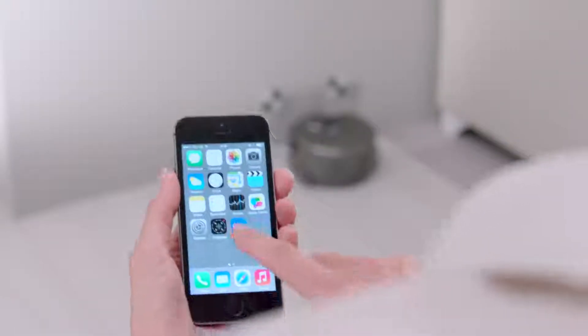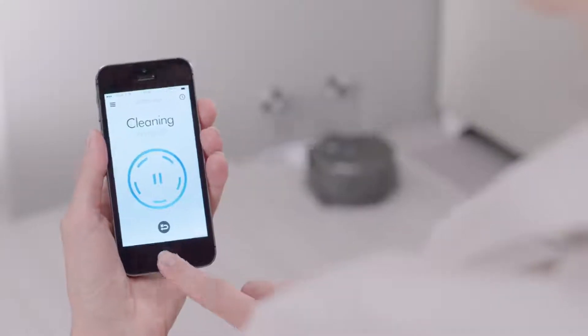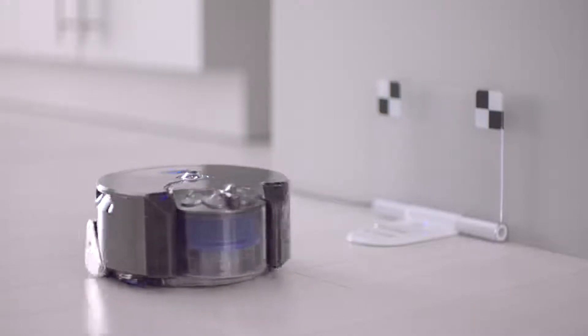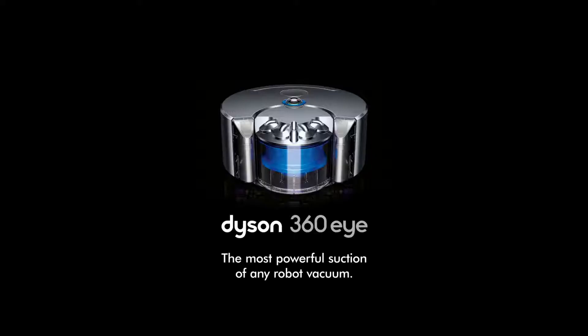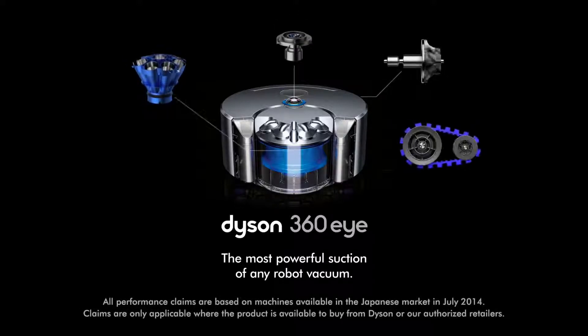The Dyson Link app allows you to start, pause and schedule your cleans, as well as monitor and update the Dyson 360i robot vacuum. The Dyson 360i robot — the most powerful suction of any robot vacuum.